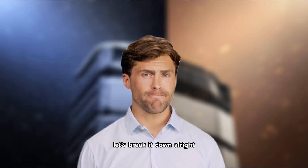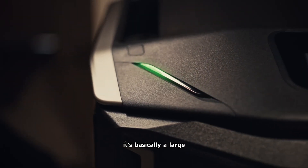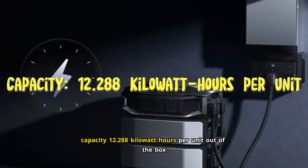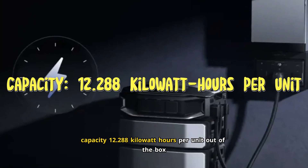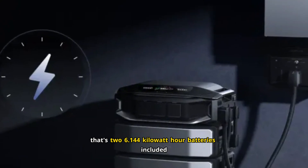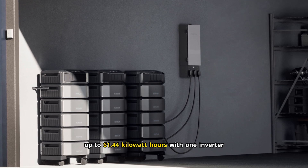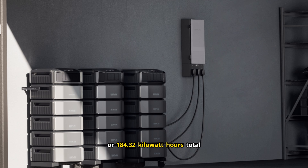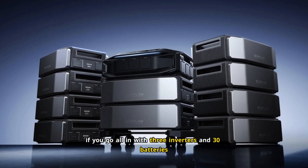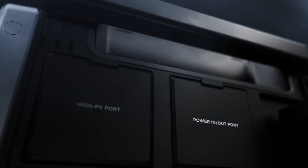Let's break it down. So what is the EcoFlow Delta Pro Ultra X? It's basically a large portable battery system with an inverter. Here are the specs that matter. Capacity: 12.288 kilowatt hours per unit out of the box — that's two 6.144 kilowatt hour batteries included. You can expand this by adding more batteries, up to 61.44 kilowatt hours with one inverter, or 184.32 kilowatt hours total if you go all in with three inverters and 30 batteries. Power output: 12,000 watts — 12 kilowatts continuous from one unit.